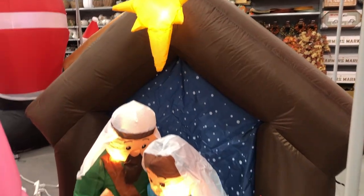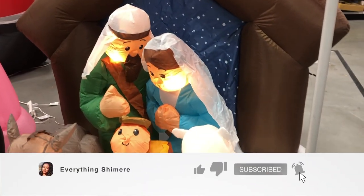Hey guys, what's up? Welcome back to my channel. If you're new here, I'm Shamir, and if you're a returning subscriber, thanks for joining me again today.